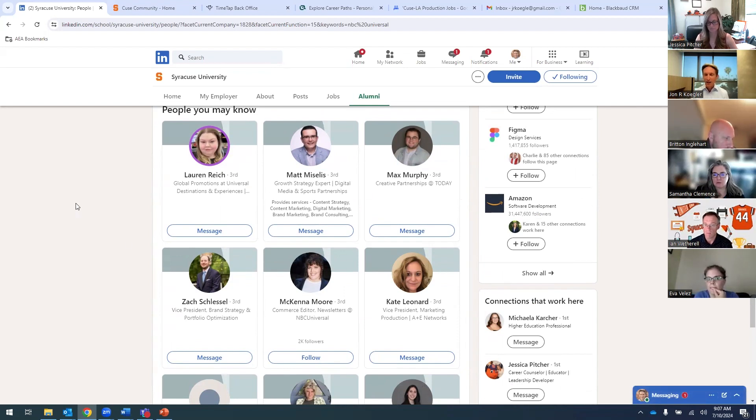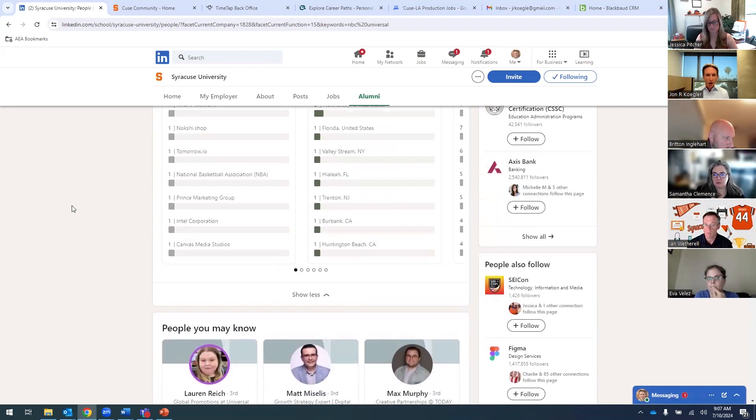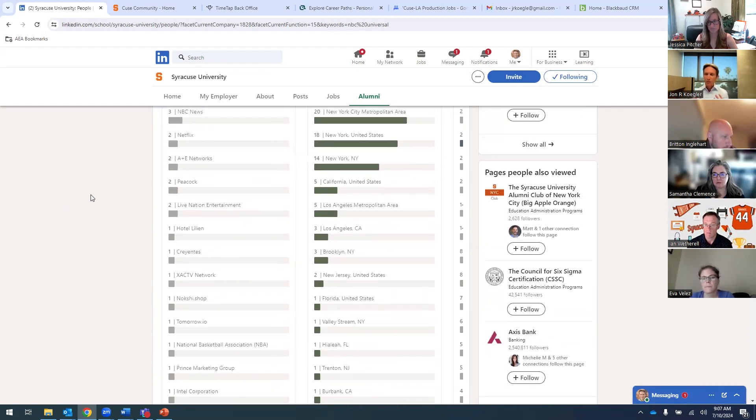Another way to whittle this down further: this alumni was also interested in careers and job opportunities in the marketing space. So you go back to the sub-filter 'what they do' and find the 26 that are doing marketing work at NBC Universal. This is a better grouping — who are the two, three, or four that would be most on point for me to reach out to? You can make sense of it that way.